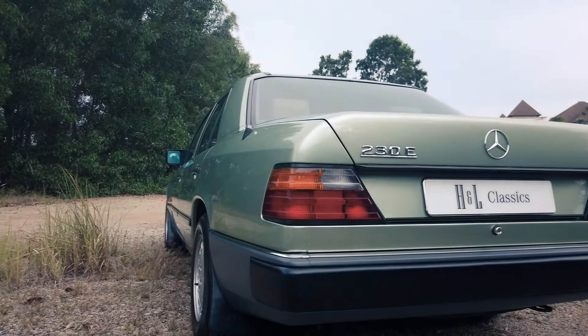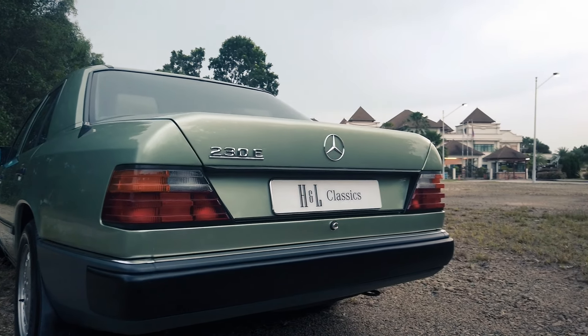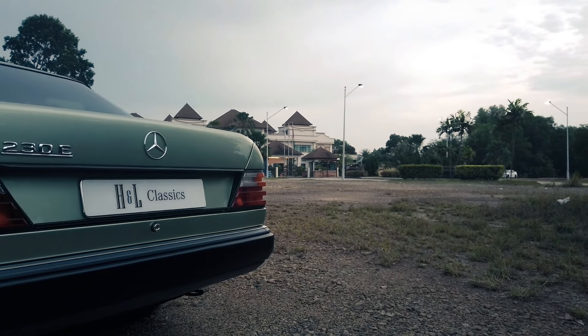Two million five hundred and sixty-two thousand one hundred and forty-three — this is the total number of W124 cars ever produced by Mercedes-Benz. The most popular model, the 230E seen here in this video in the splendid period-accurate willow-green metallic, saw 374,422 units leaving the Mercedes-Benz factory.